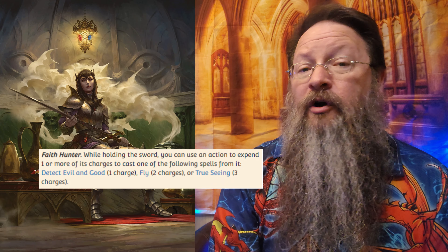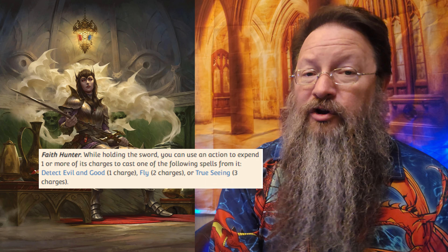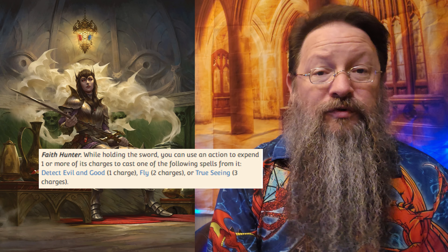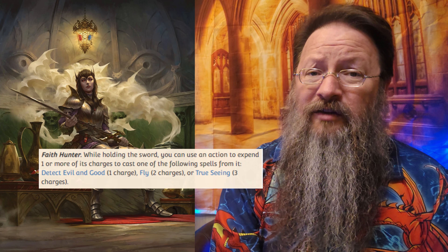Faith Hunter lets you spend one or more of its charges to cast these spells: Detect Evil and Good for one charge, Fly for 2 charges, or True Seeing for 3 charges. Heretic is a chaotic evil sentient weapon that has an intelligence of 17, a wisdom of 17, and a charisma of 15. It has darkvision out to 120 feet, and it can speak, read, and understand Common and Giant. Once someone attunes to it, it can also understand all of that person's languages as well.